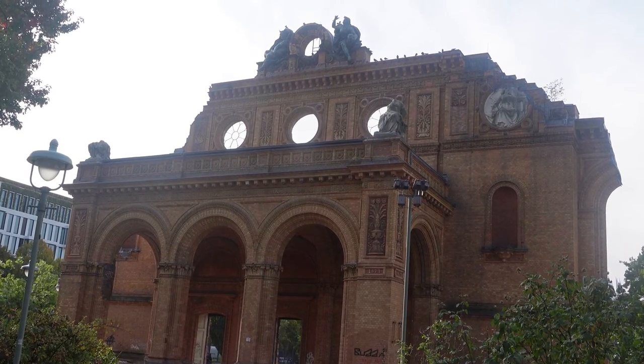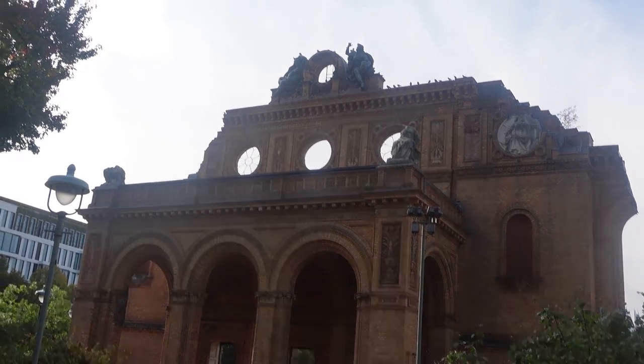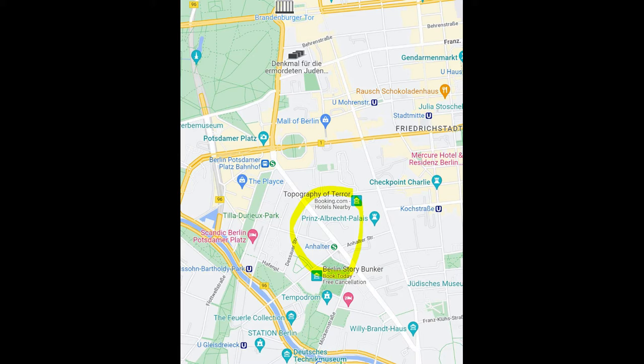I guess the Berlin authorities wanted to keep it as some sort of historical monument, very similar to the church in Kurfürstendamm, which we will see in a future vlog. Construction of the station started in April 1839. The line ran through the historical state of Anhalt, and very quickly the network grew to train services between Leipzig, Frankfurt am Main and Munich.